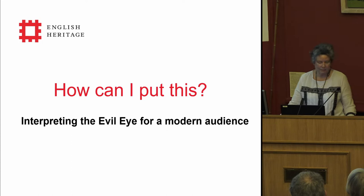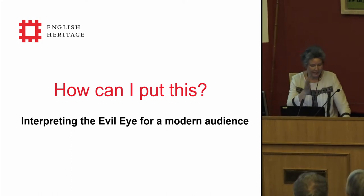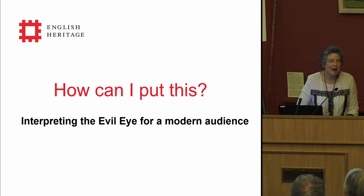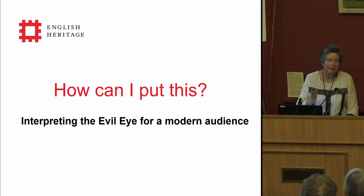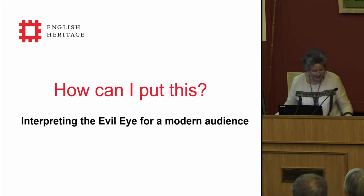Good afternoon, everybody. I just want to start by saying how much I appreciated Anthony Lee's paper this morning, partly because it was so very excellent, but also because it set the scene for what I'm going to talk about — it makes my job very much easier.